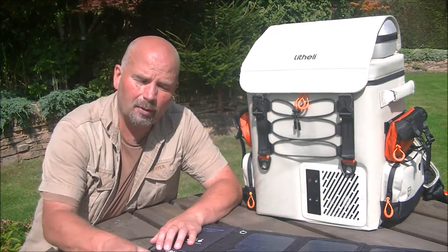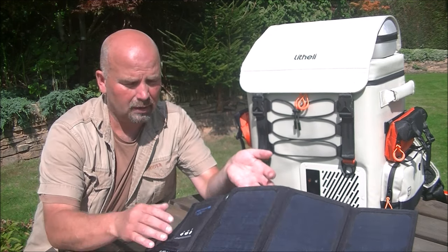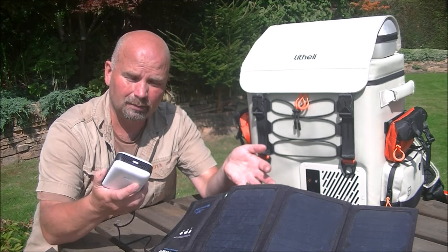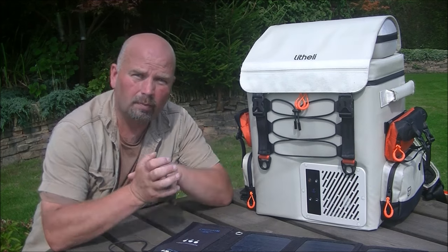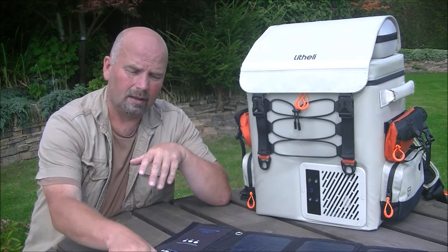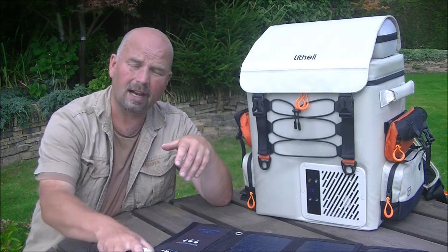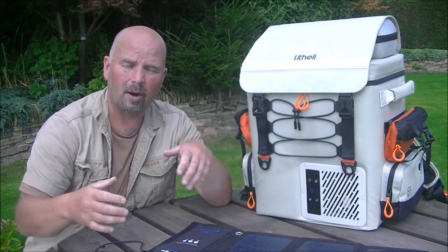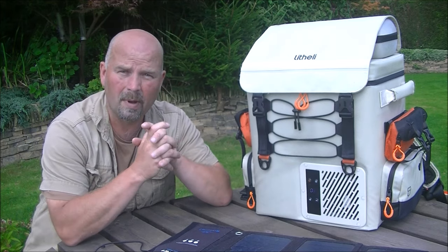We've got one battery running the fridge and our spare battery charging up in the sun - that's a real off-grid system. If you're out on a camping trip, a 20-watt solar panel, charging cable, and spare battery is the way to go. If you're at home with the Lytherly power bank, the batteries just slot in and you can charge two at the same time from your stored power station, which you can charge from the sun or from the mains.